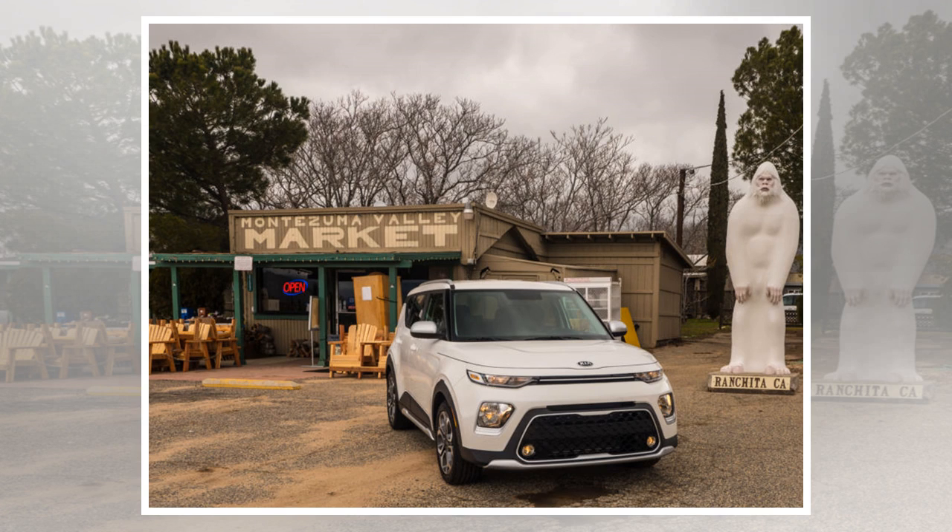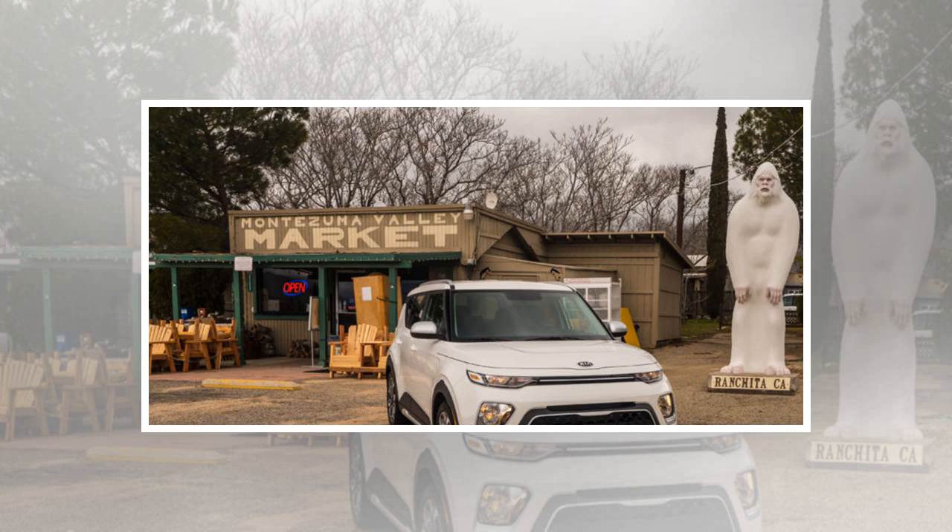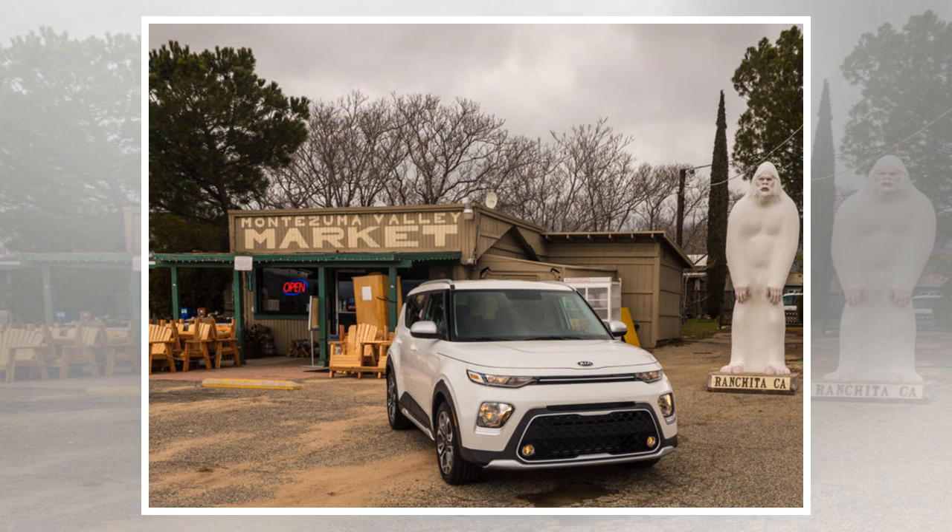When the first Kia Soul arrived in 2005, the boxy hatchback look was definitely a thing. A decade and a half later, neither the Nissan Cube nor Scion xB are around, but the Soul soldiers on as the last toaster on wheels. Except, a toaster wasn't actually the inspiration for the styling — it's considerably weirder than that. The car is meant to represent a boar wearing a backpack.